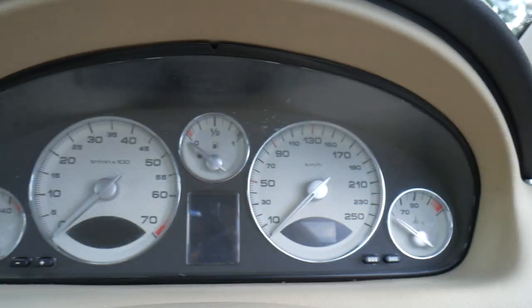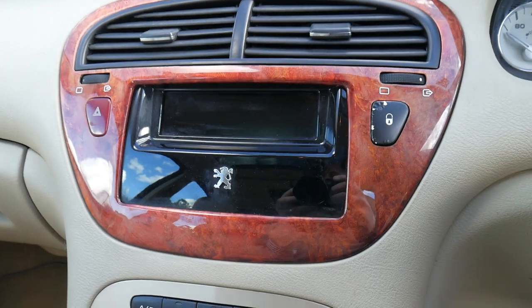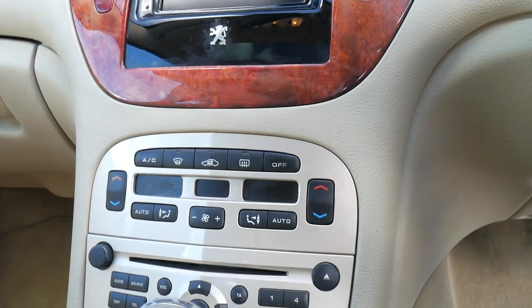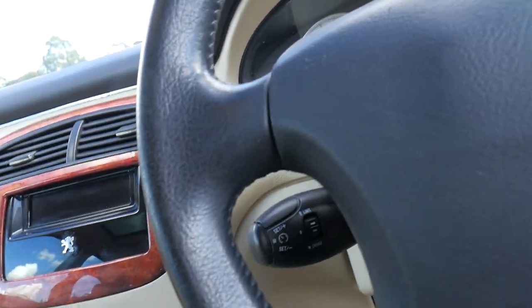I'm going to jump inside so we can have a proper look at just how well this car has been looked after. The timber is nice — it's not all milky and faded. Another great thing about this car is the pixels on the display.